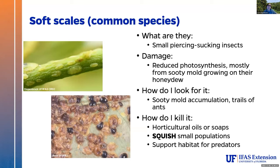Soft scales are also super common. We have a variety of soft scales; the most common ones are going to be these green and brown ones. They're small, piercing-sucking pests that put out a lot of honeydew — so you're going to see that sooty mold developing underneath them. You can look for that sooty mold or ant trails to find them. For killing them: horticultural oils and soaps, squish small populations, and lots of things eat these. If you've got habitat for predators, you're probably going to be okay.